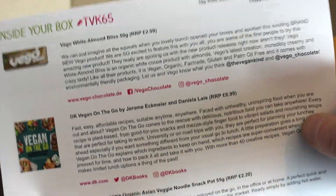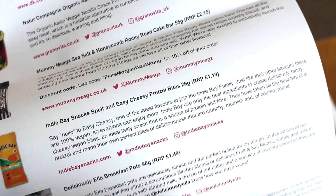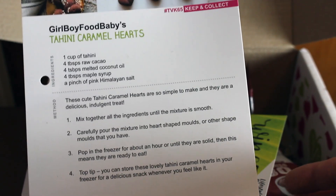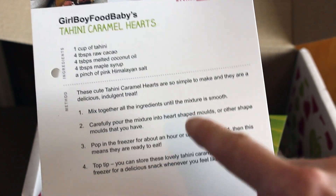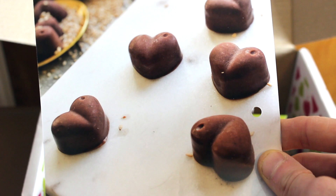So this is the March box, which is absolutely amazing. One of the products right away is the Vigo White Bar. I'm not going to go through all the products on the sheet — I'm going to go right into the box and show you what's in it. Every single month you also get this little recipe card, and this month it's from Girl Boy Food Babies — I love that name. This is Tahini Caramel Hearts, which looks absolutely amazing. If you'd like me to make them on the channel, please let me know.